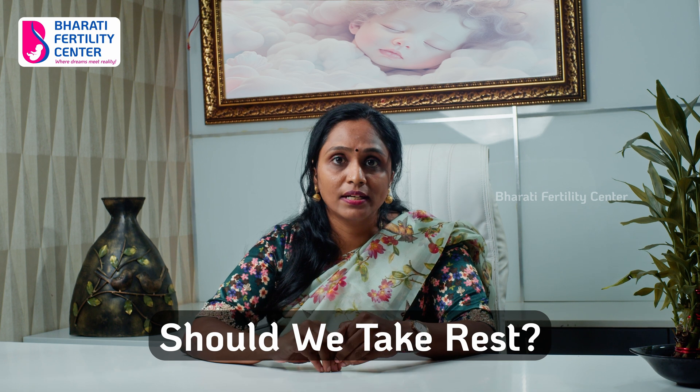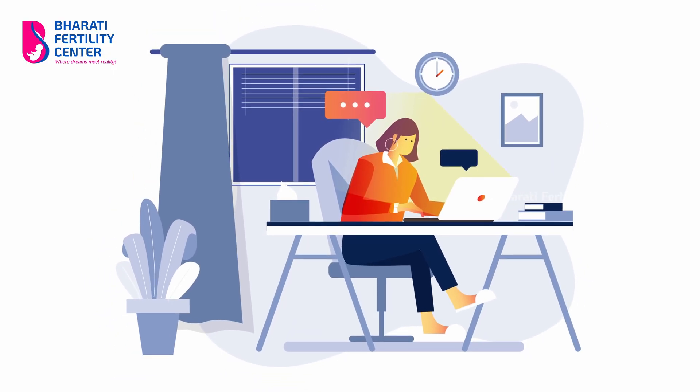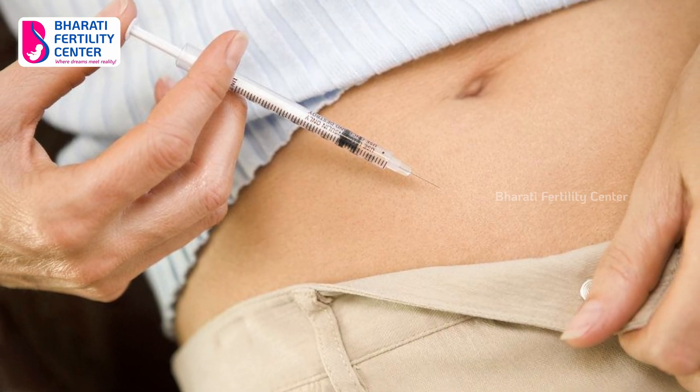You will have a checklist for every injection. If you start with morning injections, you can switch to evening if needed. But if we follow a consistent timing pattern, that is better. Once the follicle size is over 18 to 20mm, you can use the trigger injection. When the trigger injection matures the eggs, we will do egg collection.